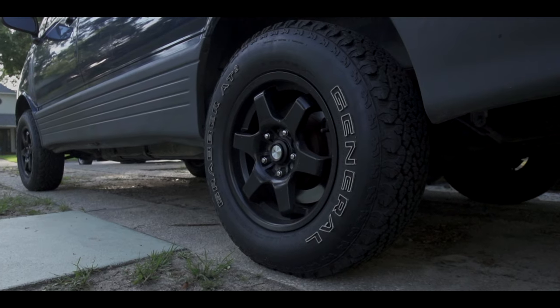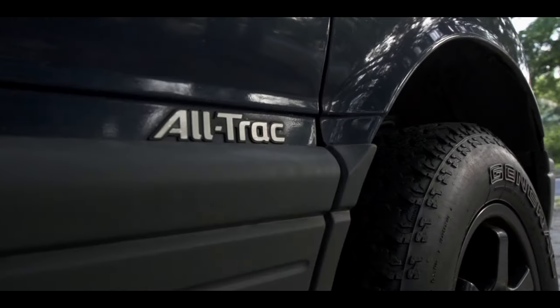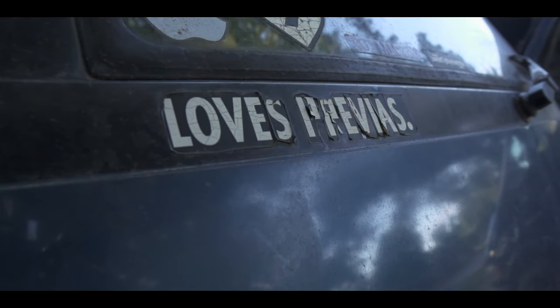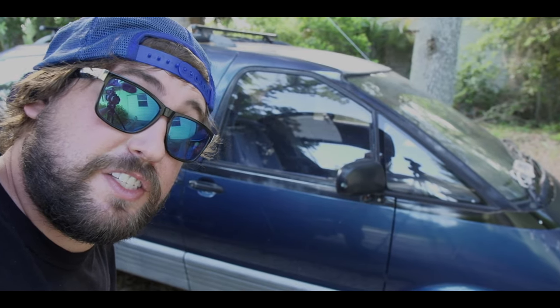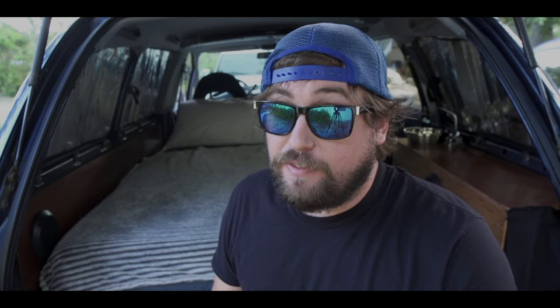I put some nice tires on it. It's all-wheel drive; the other one's just a regular rear-wheel drive Previa, but they're still very capable vans. If you can find one of these, totally recommend it — and the AC works, oh my gosh, get out of here! I used this van back when I was full-time. I was full-time in this van for like two years. It started my whole career. Amazing vehicle.